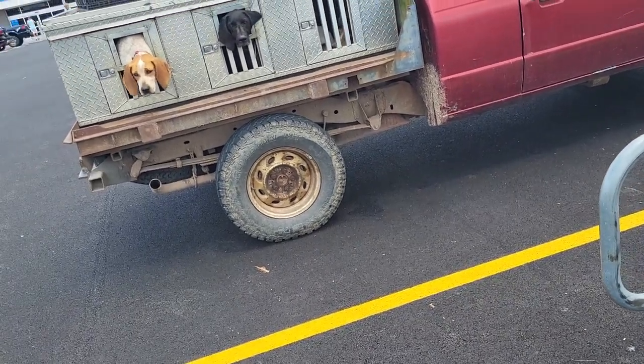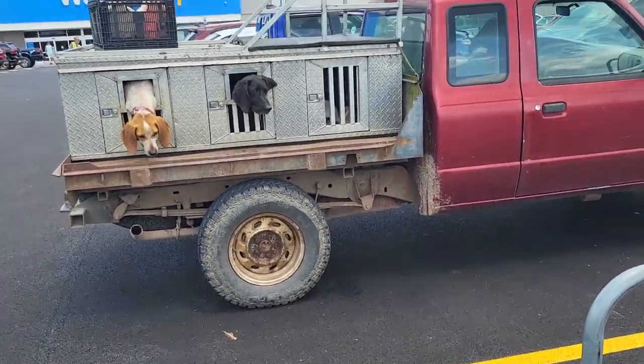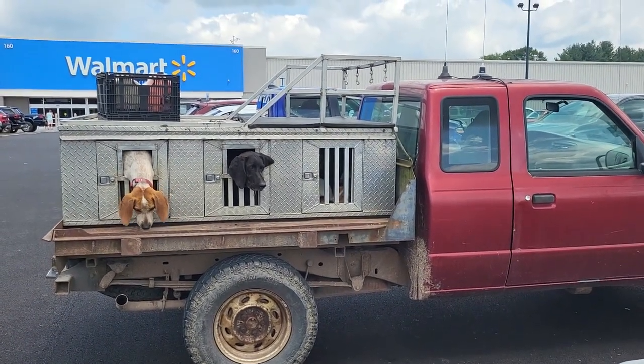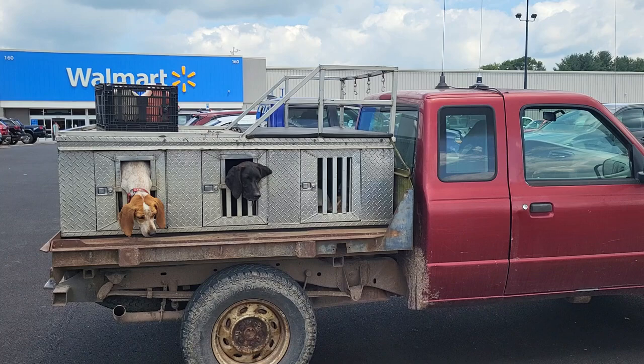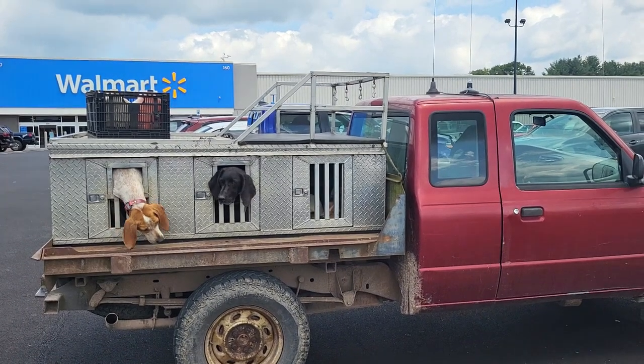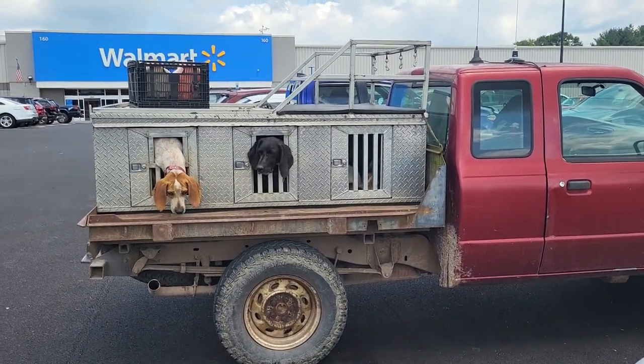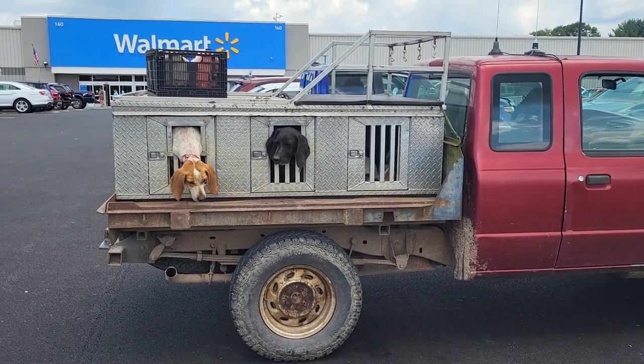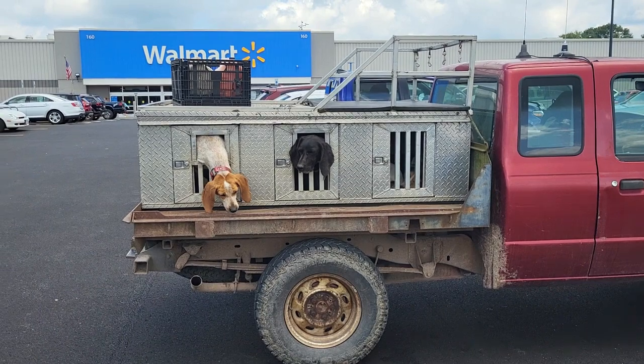They're just out here at Walmart shopping evidently, so I figured I'd take a little video and show you folks what a hunting dog truck rig looks like. Thanks a lot, have a nice day, and if you like my videos please subscribe — I could certainly use new subscribers. Thanks, I appreciate it.